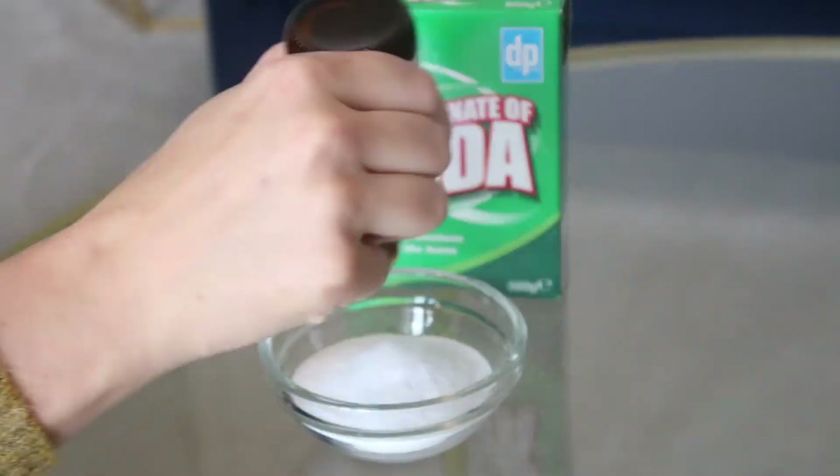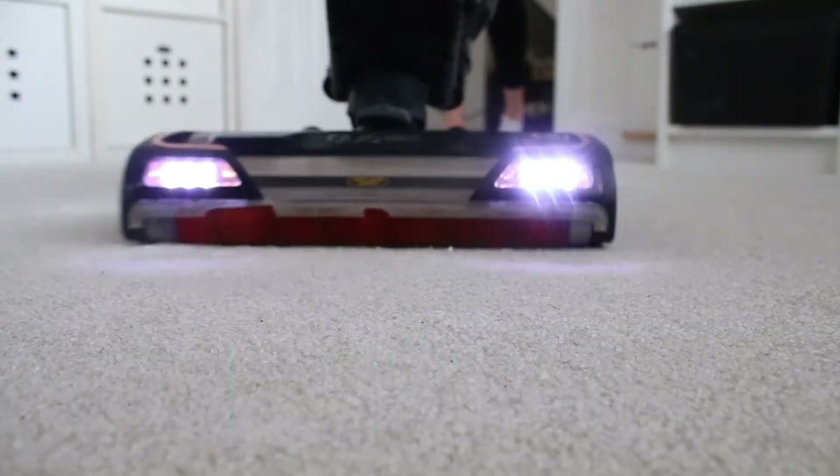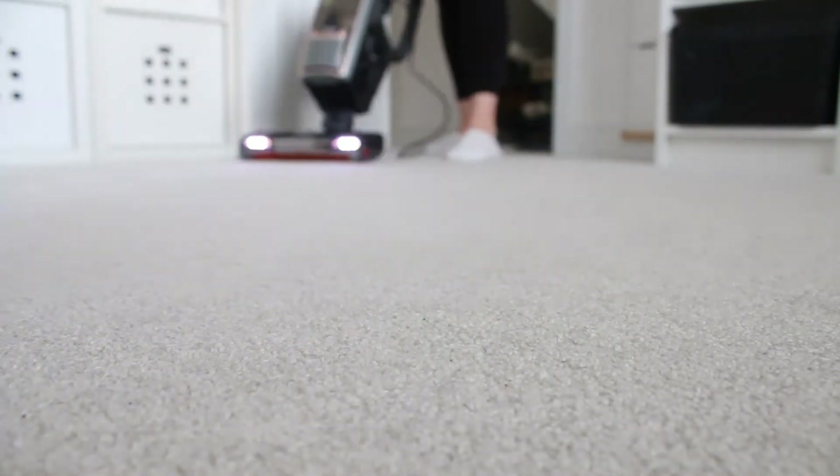If you want to kick it up a notch, take bicarbonate of soda, mix in your favorite essential oils, sprinkle that across the carpet, leave it for an hour or so, and vacuum it up — that will leave the room smelling absolutely amazing. If you're not one for DIYs, you can just buy something like a shaker vac or a carpet foam freshener. I use carpet foam freshener quite a lot — you basically spray it on the carpet after you vacuum and it leaves a lovely scent in the room.